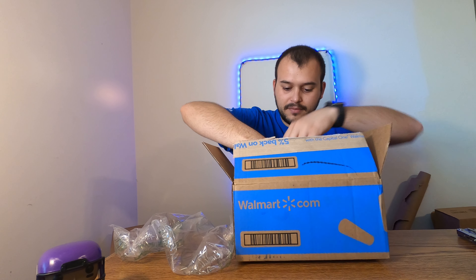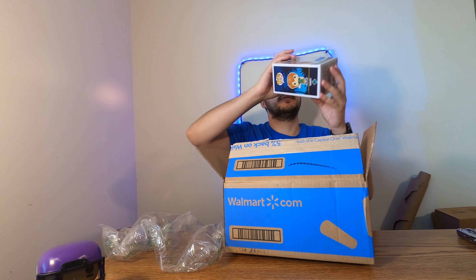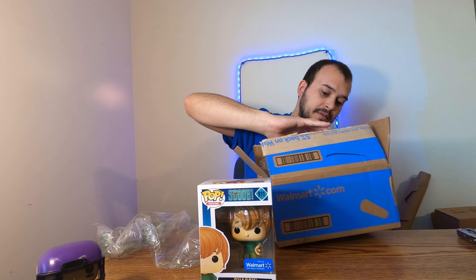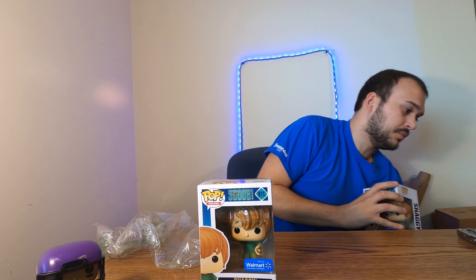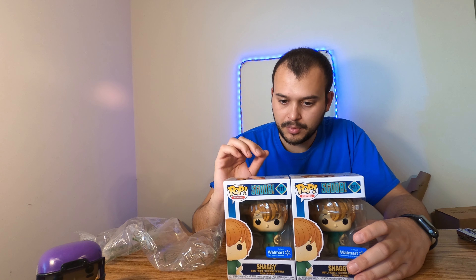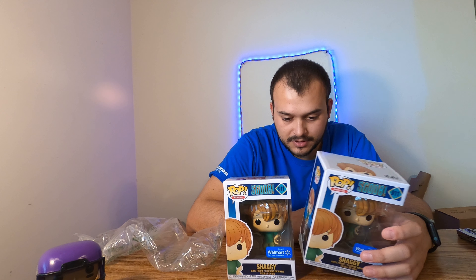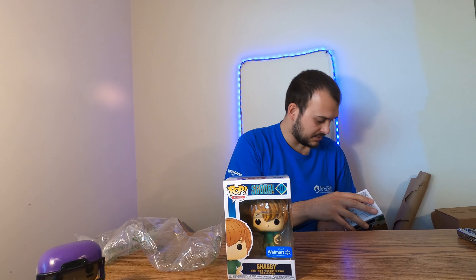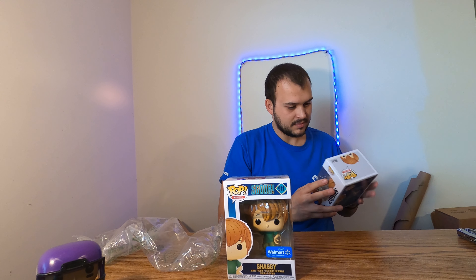Okay, so far so good — we got another Shaggy. If you saw our last Walmart unboxing video, we got the Scooby and Shaggy and I got two of them, and both Shaggy's were damaged and one of the Scooby-Doo's was damaged. It looks like this one's open — I just noticed that — but it has no damage to it, surprisingly.